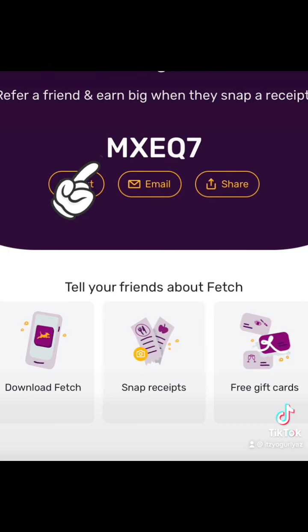If you don't have the Fetch app, go ahead and download it and use this referral code: MXEQ7. With the very first scanned receipt that you submit, you will get an additional 2,000 points — that's equivalent to $2. So go ahead and use my referral code to get a free 2,000 points.